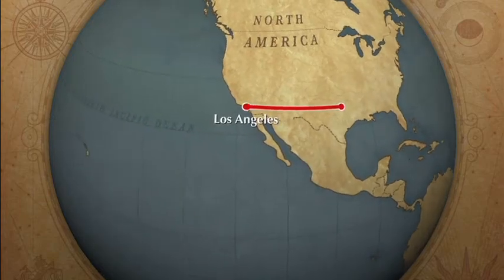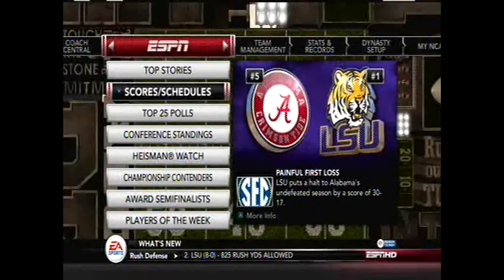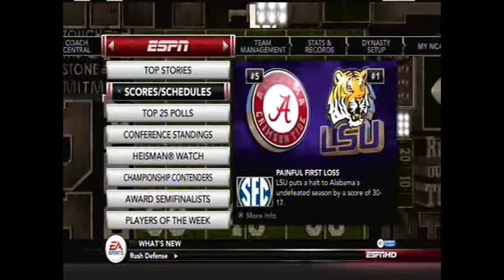From Dallas to Los Angeles and a screen near you, here is BWildcat2. Welcome back everybody, ladies and gentlemen. This is week 12 of the NCAA Football 13 Big 14 Conference Simulation.